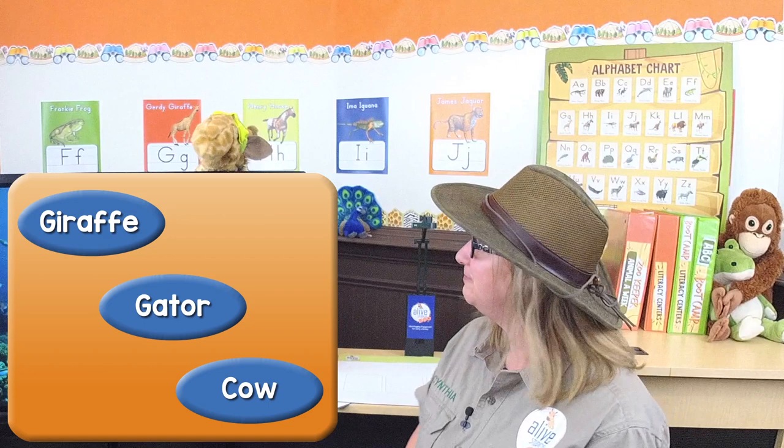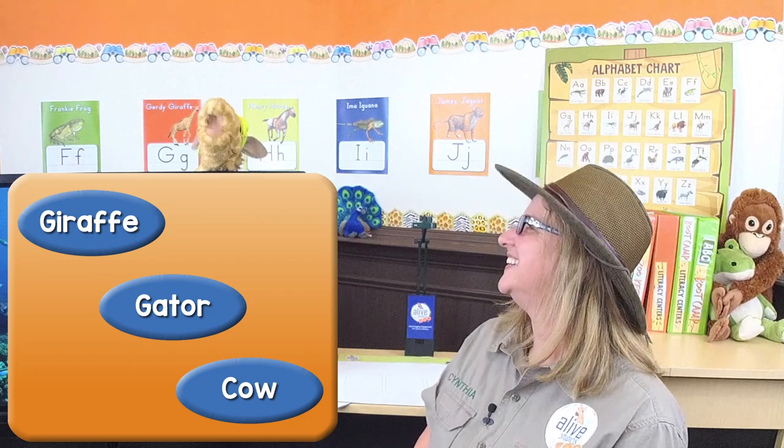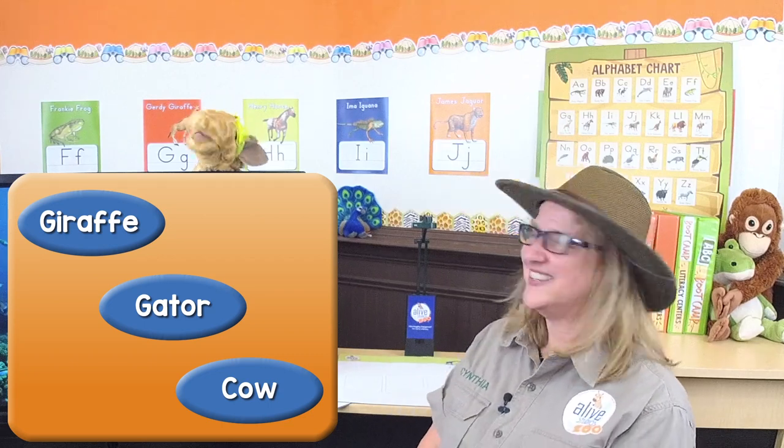I have a question for you from the story! If you were to go to the swamp, what animal would you see? Would you see a giraffe? Would you see a gator — that's another name for alligator? Or would you see a cow? Well, I know giraffes don't live in the swamp, so I think it's a gator! Like Amos Alligator! You're right — it's a gator!